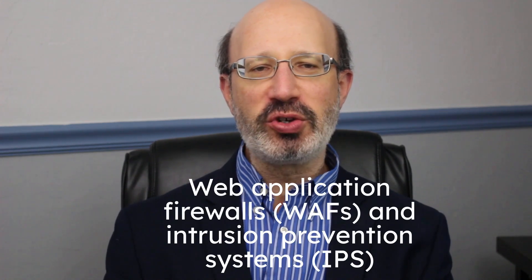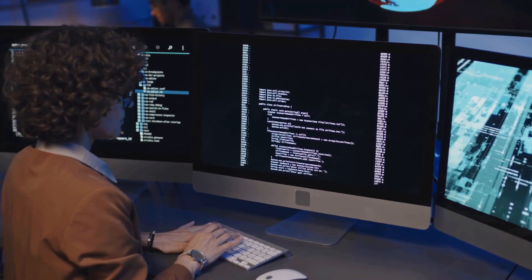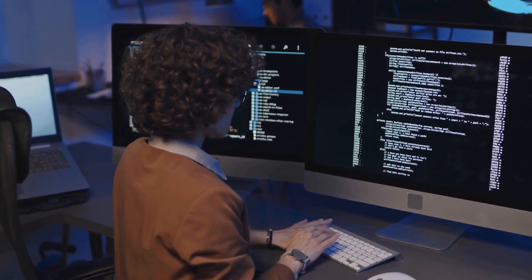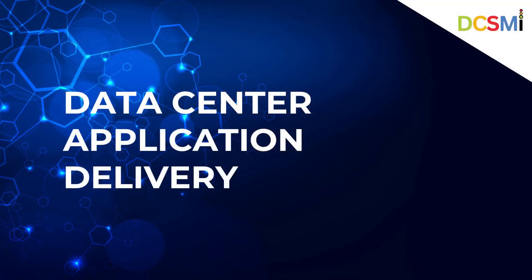Security features like web application firewalls and intrusion prevention systems safeguard data center applications from cyber threats and attacks. They also offer application acceleration technologies such as protocol optimization and compression to speed data transfer and improve application performance, ensuring that applications are accessible, fast, and secure for end users, ultimately contributing to a seamless and efficient user experience.